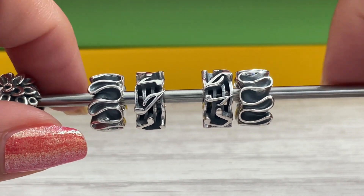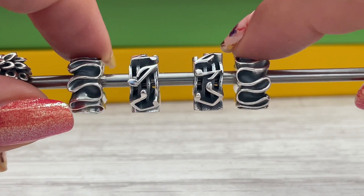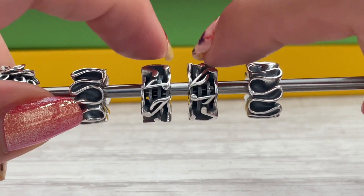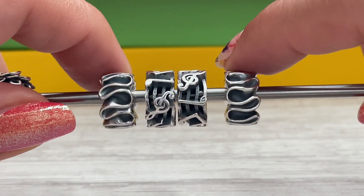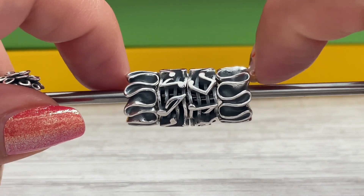And then we have the spacers. The ones on the outside are called Summer Waves, and the ones on the inside are called Music Spacers. These would complement the Song of Butterfly really, really well. I'm all about the music stuff in this collection.